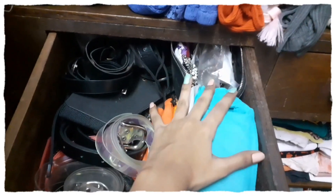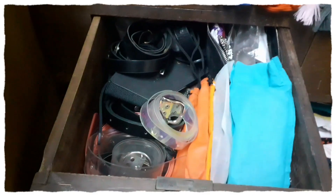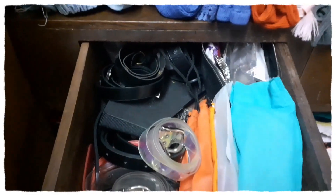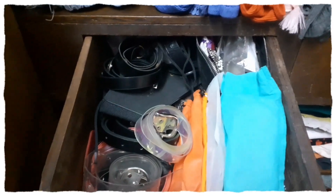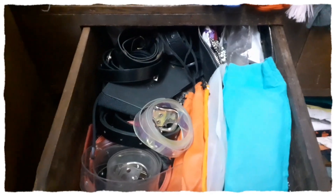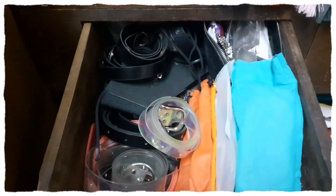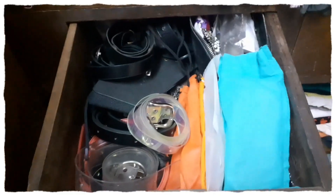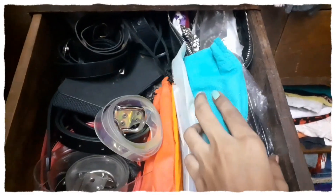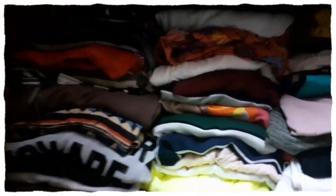I also have a pouch full of junk jewelry here. As you can see, I have too many belts — I don't know if it's just me, but I always end up buying different designs of belts in the same color, which is black. I think I should change that and buy belts in a few more colors. I've kept all my sunglasses here too — I'm quite obsessed with sunglasses, I have many of them.